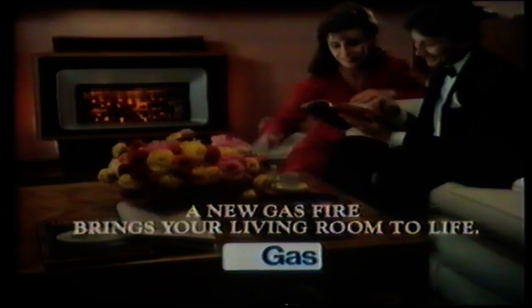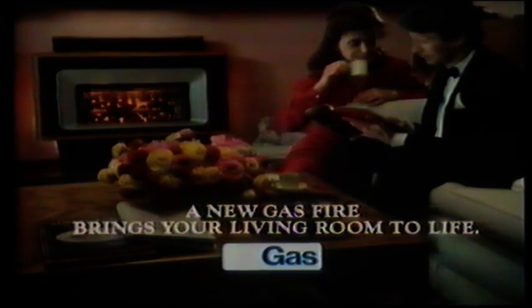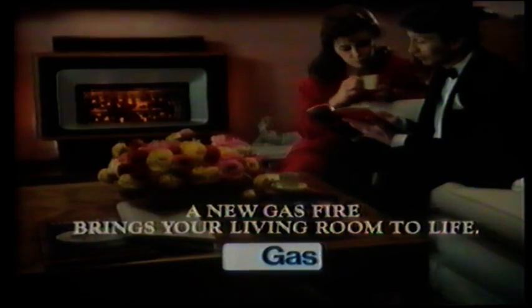Does your fire leap up to greet you late at night? Turn on a gas fire. And in moments, the world becomes a glowing, romantic place. Today's new gas fires are more efficient and fuel-saving than ever. And they're so beautiful to look at — they'll fill every corner of your world with warmth. Get a new gas fire and bring your living room to life.